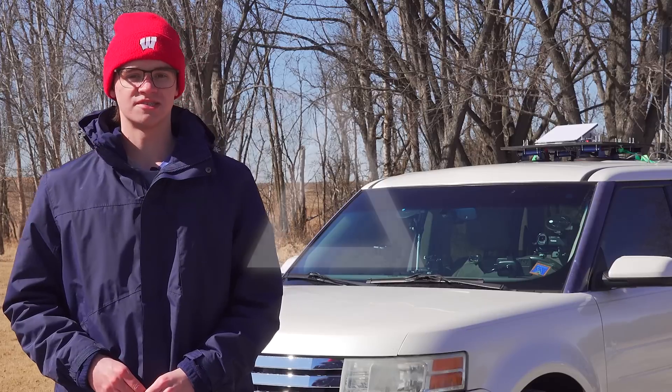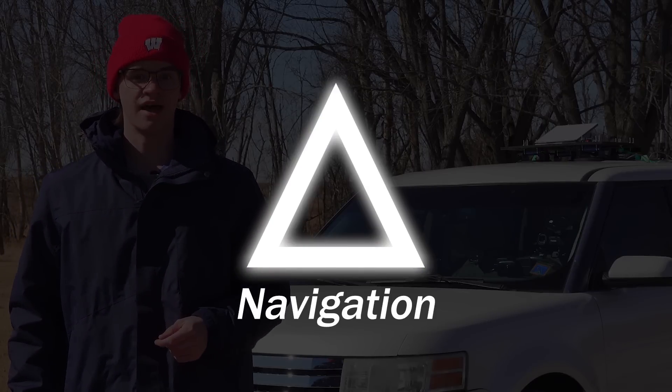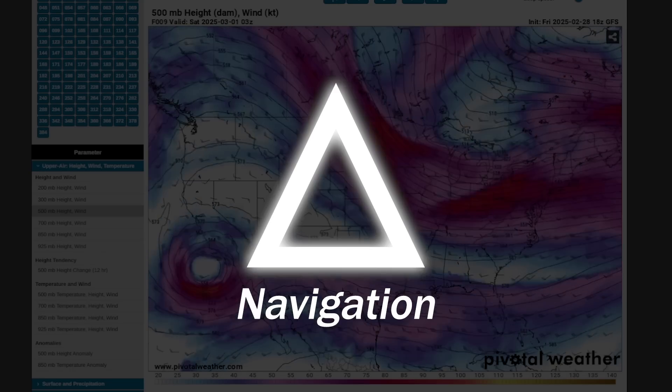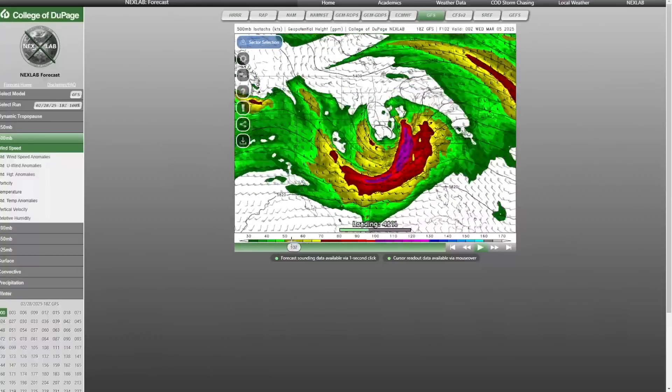There are three main components to the storm chasing puzzle, and first and most important is navigation. I need to know where the best storms are and what roads are available to take me there. The first step of navigation is a forecast. Pivotal Weather and College of DuPage are my go-to sites for accessing the weather models.